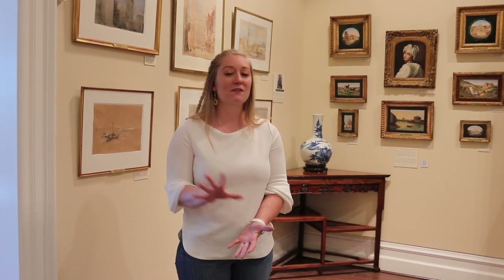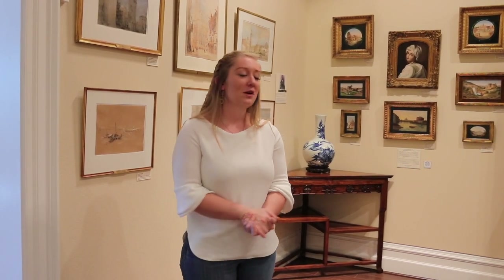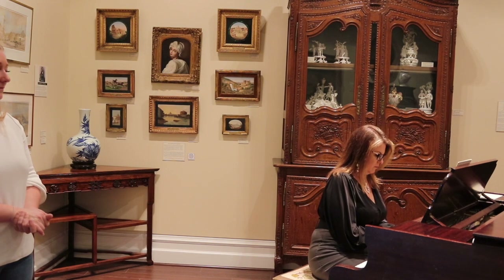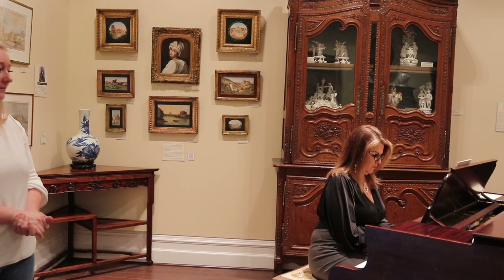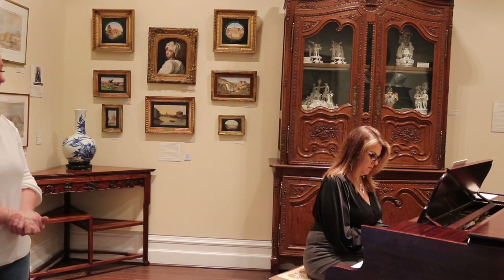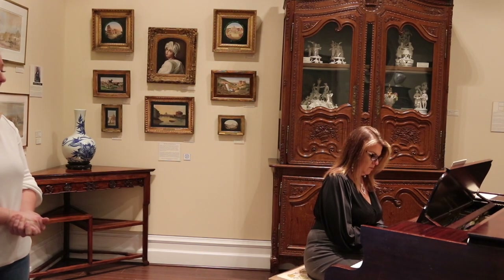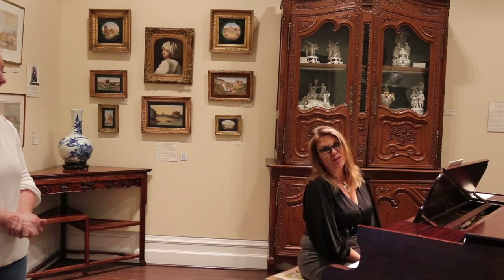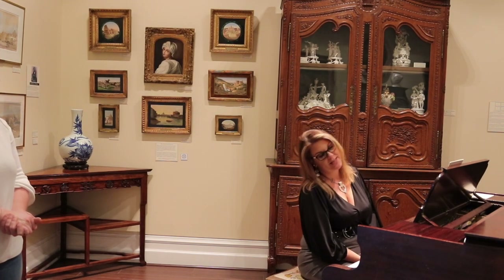This room is also used for music. We have a pianist who comes Fridays and plays music — it fills the whole museum. Now let's head into the Asian Room.